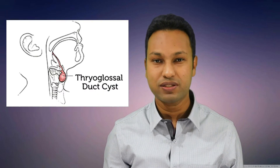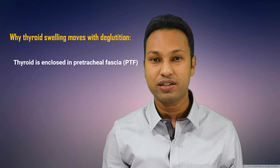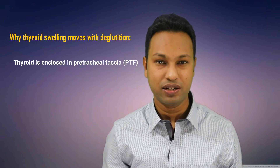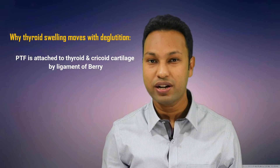The thyroglossal cyst moves with tongue protrusion because it is attached to the foramen cecum of the posterior two-third of the tongue. But if the swelling moves only on deglutition but not on tongue protrusion, then it may be thyroid swelling. Why does a thyroid swelling move with deglutition? Because the thyroid swelling is enclosed in a pretracheal fascia, and the pretracheal fascia is attached to the thyroid and cricoid cartilage by the ligament of Berry.